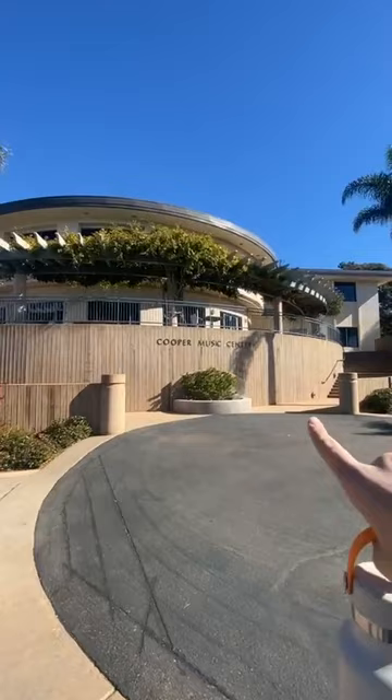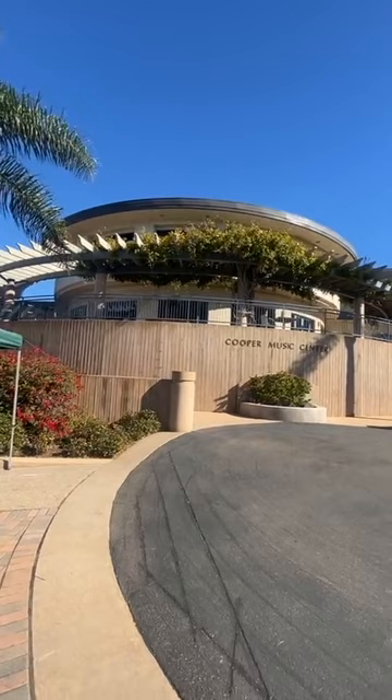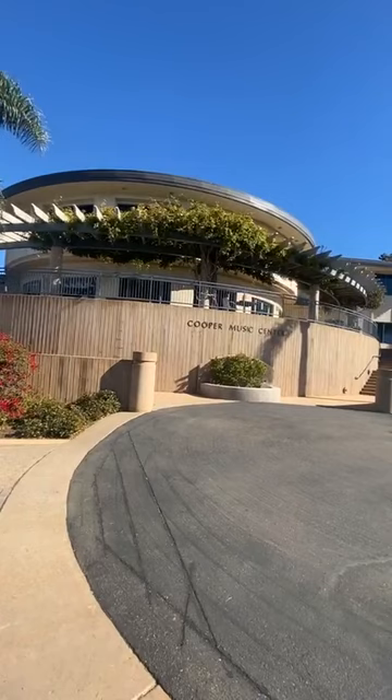This is Cooper Music Center. It is amazing, beautiful, and huge. There's a large performance hall in there called Krill, which is an amazing part where a lot of performances are held. It's great for a cappella groups, choir, band, and orchestra. They use that a lot just to perform and compete, and there are a lot of really fun music classes offered on campus as well.